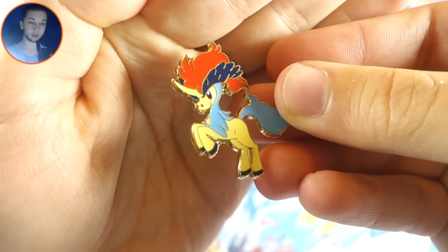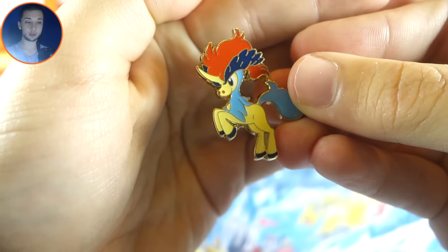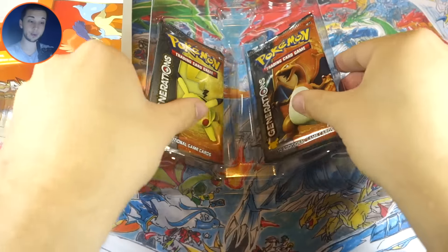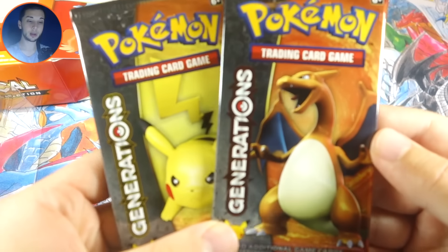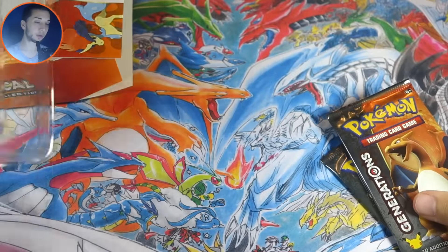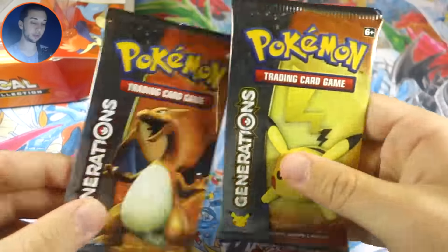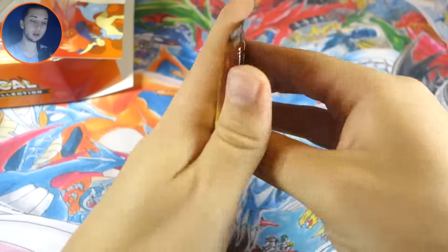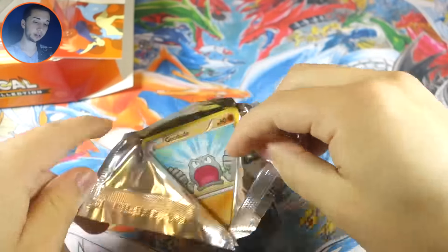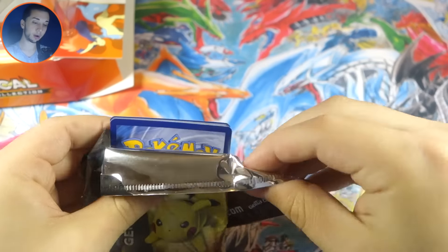Let's take a look at the pin now — pins have always been awesome, and yep, this pin is just as good, about the same quality as always. I'll add this to the pin collection, our Pokémon 20 pin collection. I like the pack arts we got as well — we got Pikachu and Charizard. We're gonna set all this stuff in the back and get into our packs. Let's start with Pikachu and save Charizard for last.